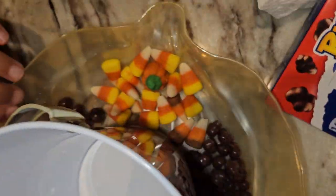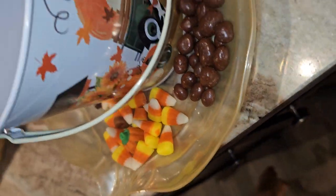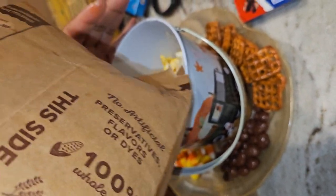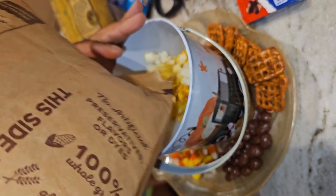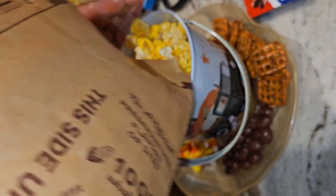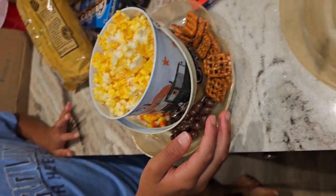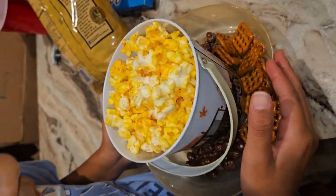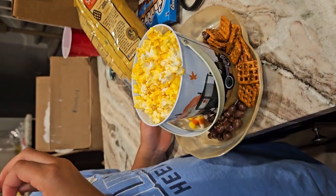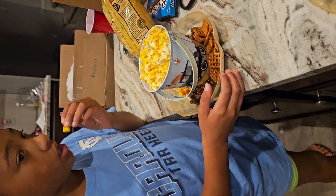Movie night! A fall-themed tray for movie night. We're not celebrating Halloween, like I said, but it's fall-themed — inspired by fall, because it's still fall after all. Super cute, and that's it! Wonderful, it's so nice. Alright, the first tray is done, so we're going to do the other trays just like this and we'll be right back to show you the finished product.